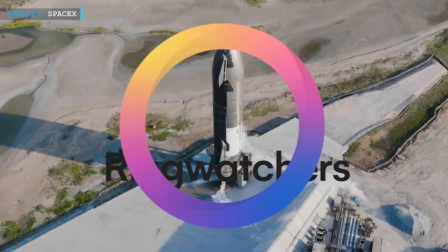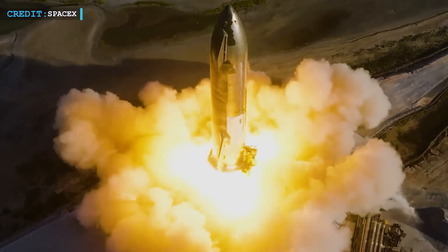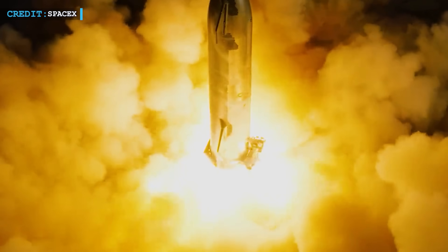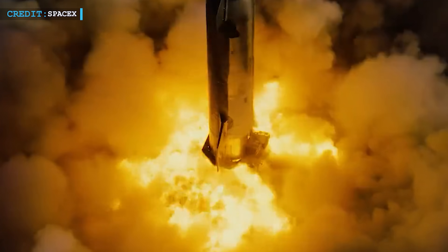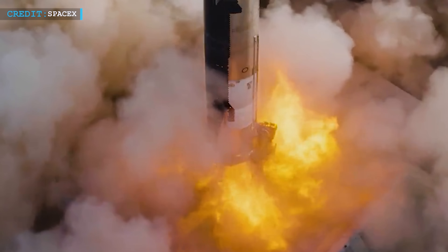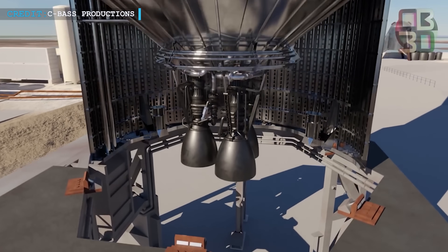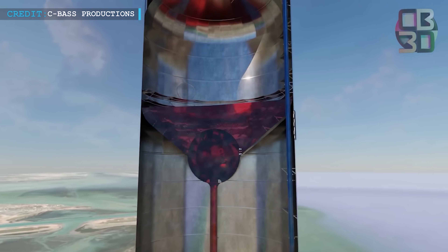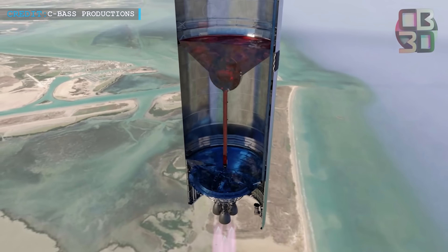Thanks to incredible insights from the Ring Watchers, we got to know about Starship's remarkable propulsion system, particularly in its second stage. This stage is equipped with six Raptor engines — three optimized for vacuum conditions and three for sea level conditions. Starship utilizes two types of cryogenic propellants: liquid methane and liquid oxygen, serving as the fuel and oxidizer respectively.